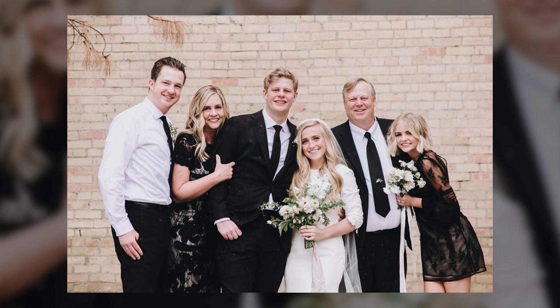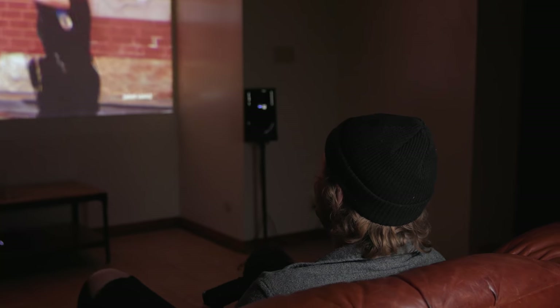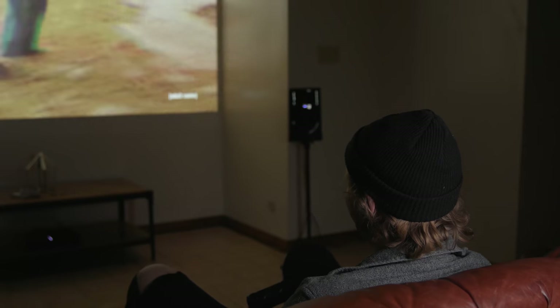My younger brother got married earlier this year, and as any young couple in the middle of college might be, they're not loaded and were using a very small 32-inch TV. So I decided to hook him up with a better setup, starting of course with the ViewSonic PX700HD.